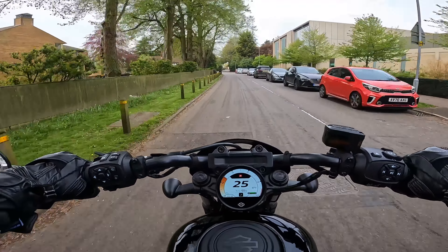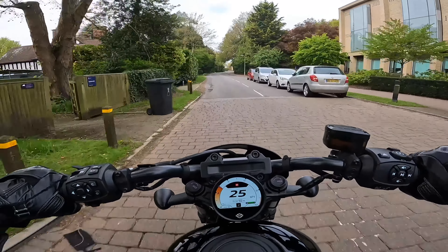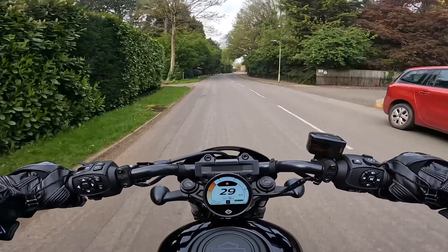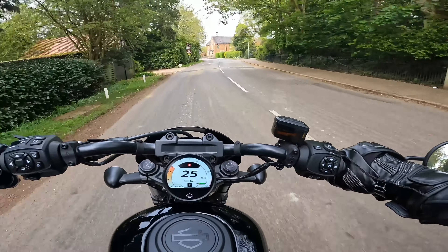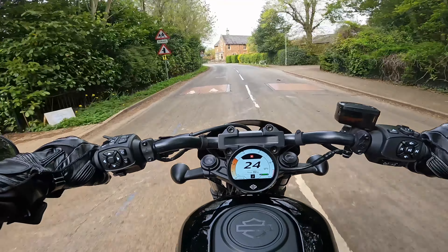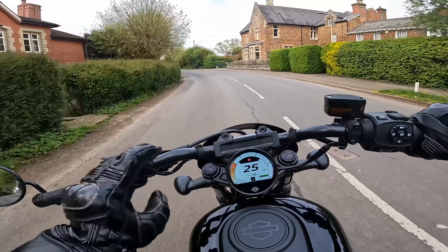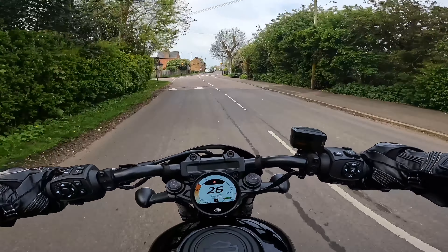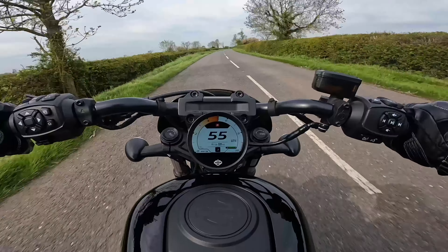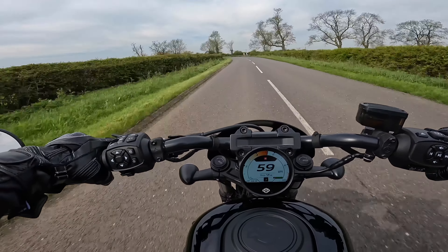So first, we're in town, and it's such a well-balanced bike. It's a little bit porky but it doesn't feel that on the move, and even when paddling about it's a really manageable bike. The seat height is really low as well, and the TFT is all clear — you've got all the info you need at a glance. Yeah, a lovely little town machine.